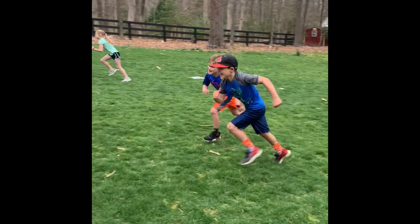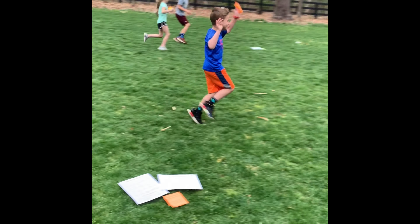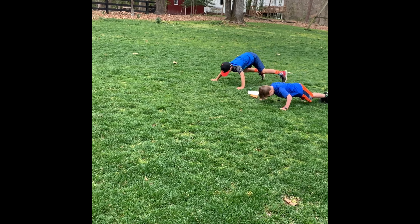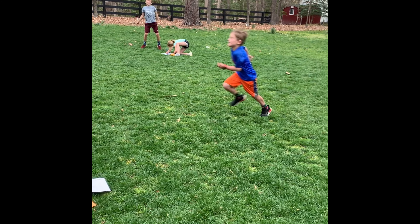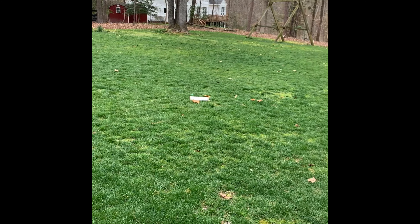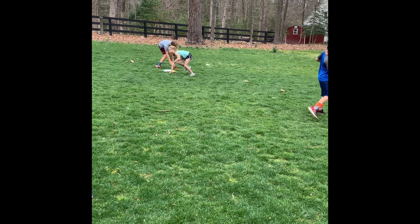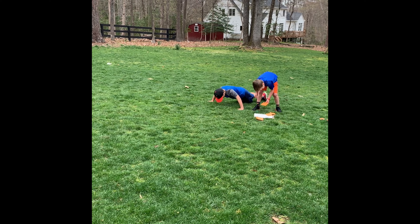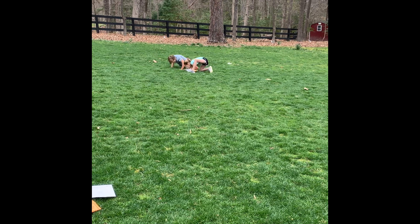All right, go. Remember to answer it and then exercise it. Way to go, Lainey — look at those push-ups. Looks like Henry likes those push-ups, and so does Eli.